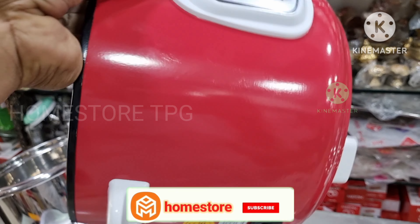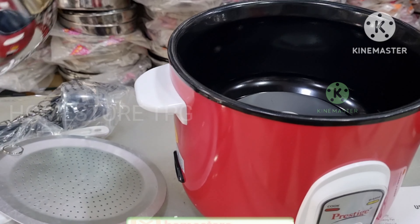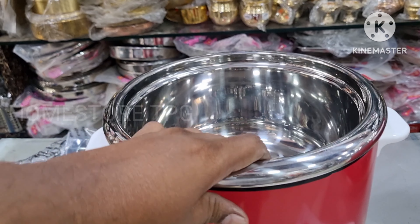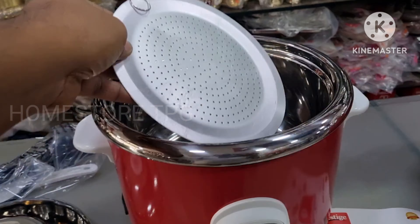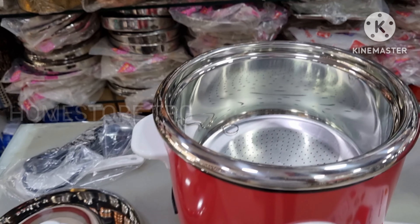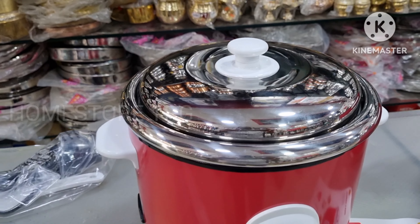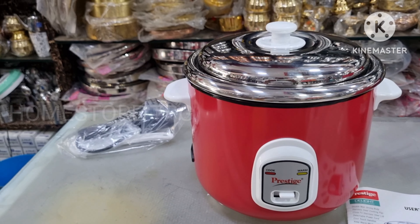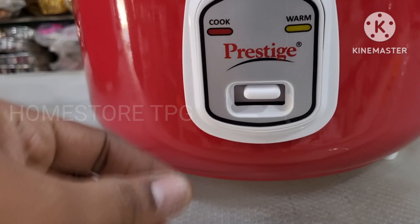Let me show you the bottom. If you are looking at the budget for an electric cooker, I will also show you the Prestige cooker options. I will show the price details in the description. Please check the comments and I will reply.